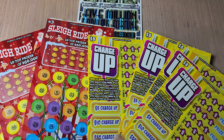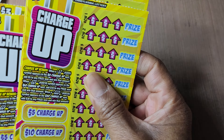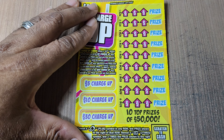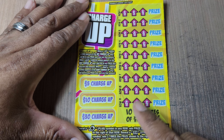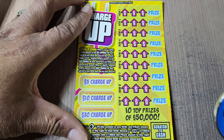We got a couple of Sleigh Ride and Charge Up tickets to fill some time. We'll bang out our Charge Up tickets — we got tickets 89 through 91. On the left side we're looking for bolt symbols for five, ten, or thirty bucks. Over here we need a plug symbol as an automatic win, or the 3X is three times the prize. Odds on this one are one in 4.36.